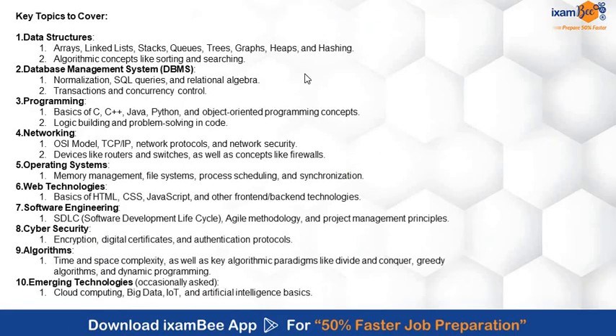Now let's talk about Professional Knowledge. This section is the most crucial for this exam. The Professional Knowledge syllabus includes multiple subjects: data structures, DBMS, programming, networking, OS, web technologies, software engineering, cybersecurity, algorithms, and emerging technologies. In data structure, important topics from which most questions have been asked in previous papers include arrays, linked lists, stacks, queues, trees, graphs, heaps, hashing, and algorithm concepts like sorting and searching.